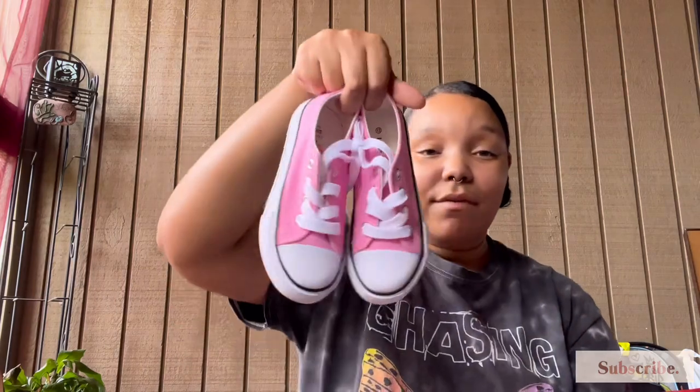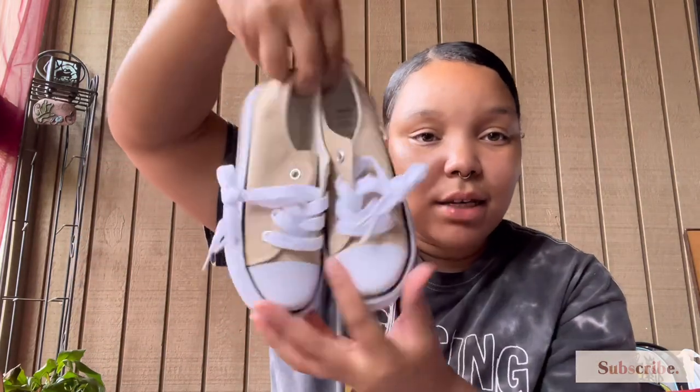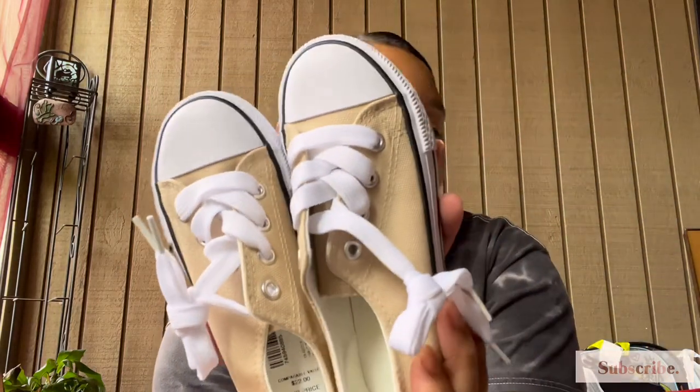Then I picked up these little Converse Chuck Taylor dupes — the brand is Lucky Top. I only paid $9.99 for these pink ones for Charlie; I thought they were so stinking cute for 10 bucks. Then I also got this nude beige color because fall is coming up and she could wear these with different little outfits, leggings, and little cardigans. Once again, $9.99.